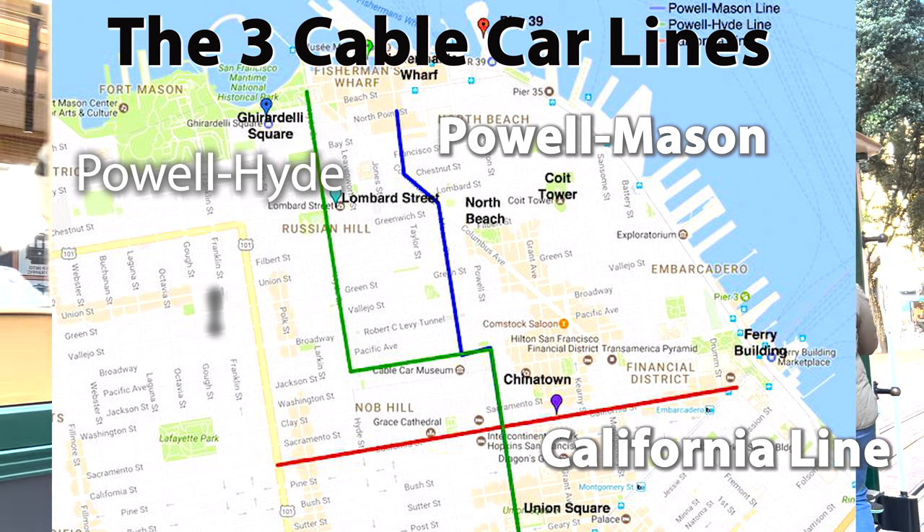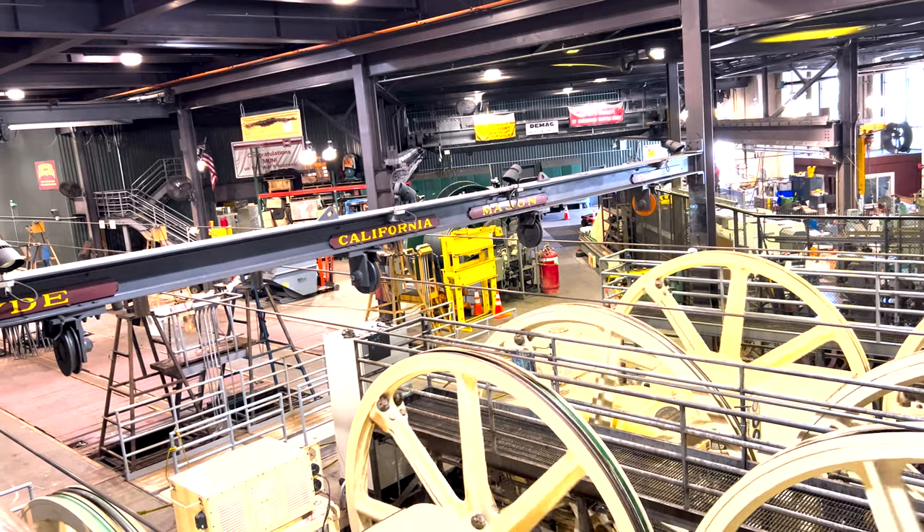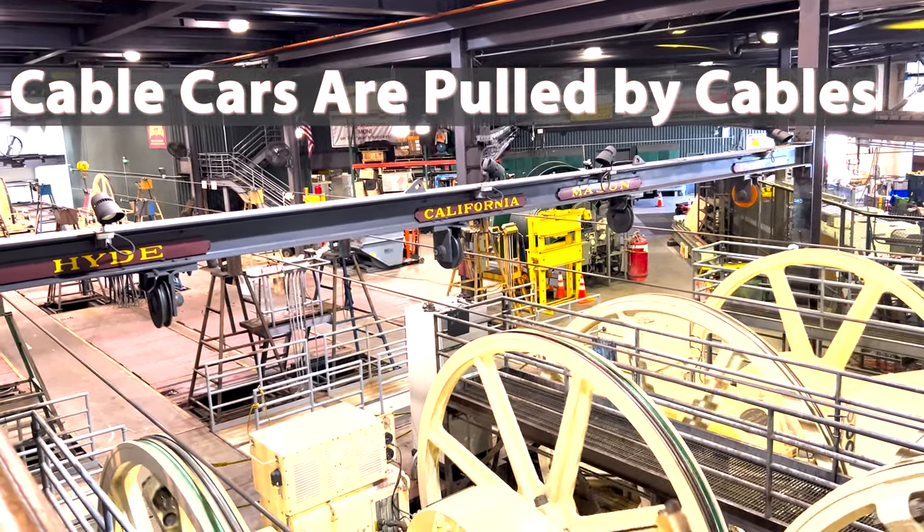San Francisco has three cable car routes. We give you tips on being a pro rider, but first you need to understand that cable cars are run by a cable underground that runs at a constant nine miles per hour.